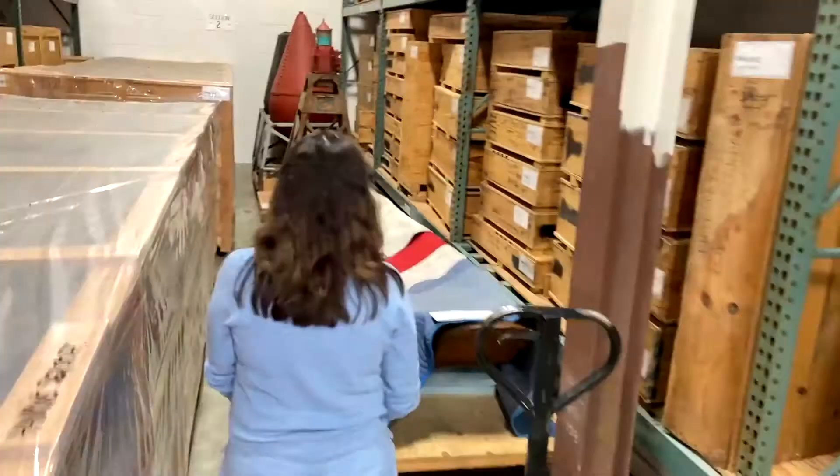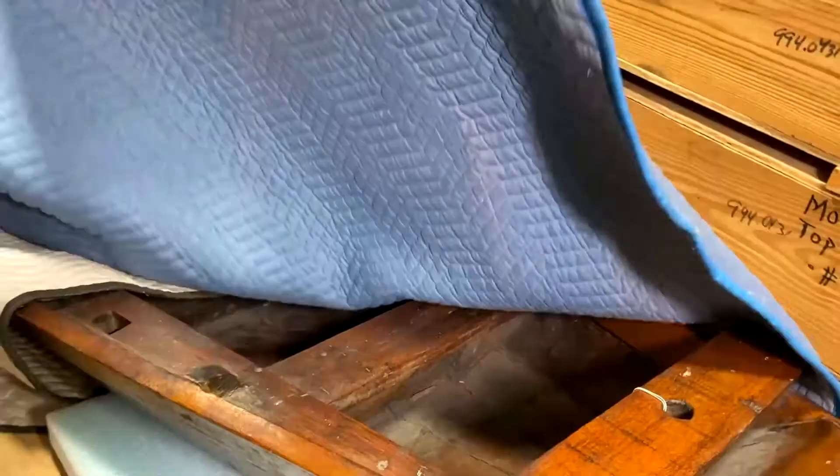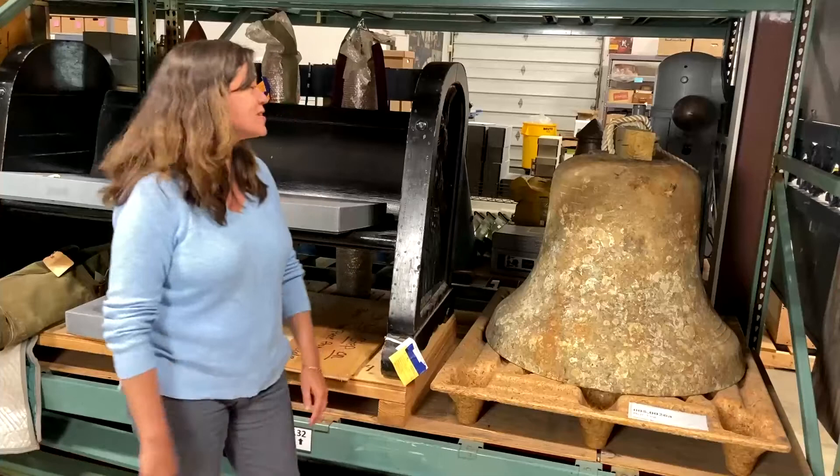We also have a Viet Cong boat here. The Coast Guard did serve in Vietnam. And we have name boards — a huge collection of these — which just show the name of the cutter and would have been displayed on the cutter while it was in service.